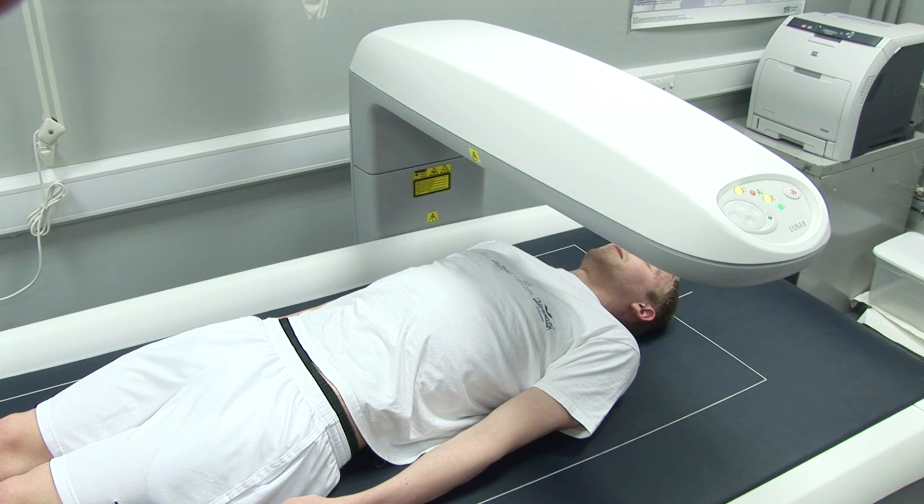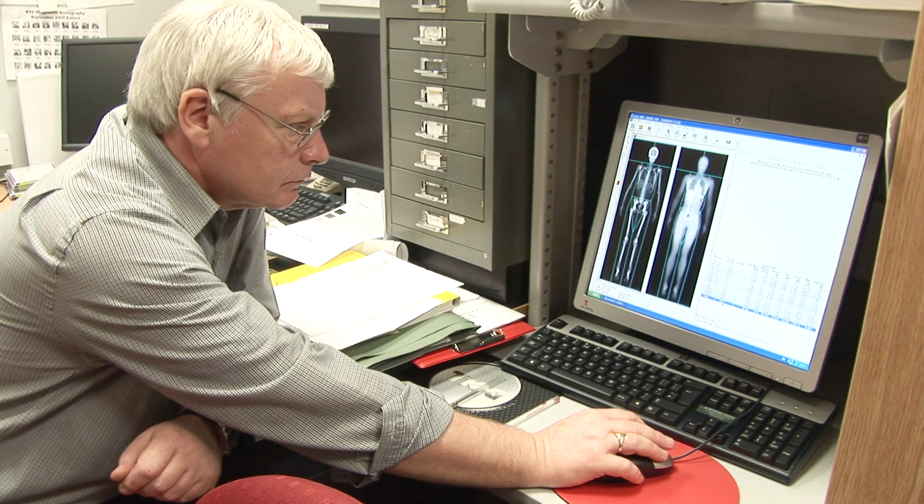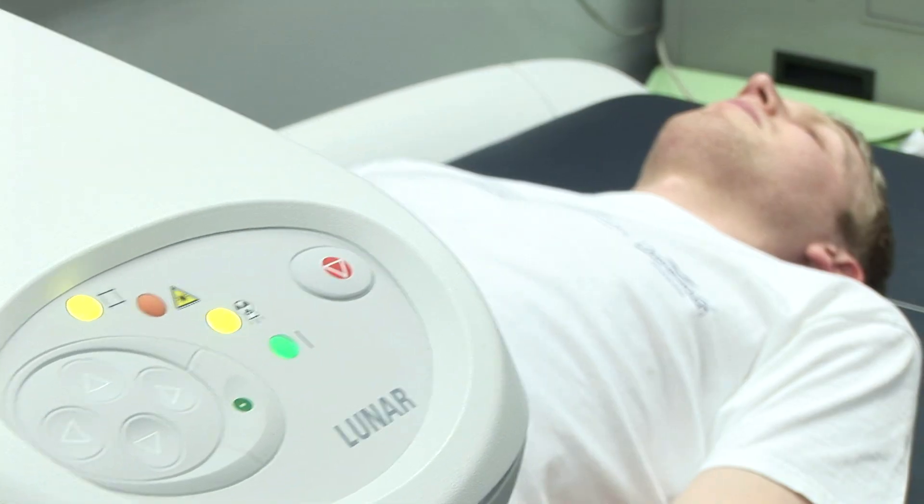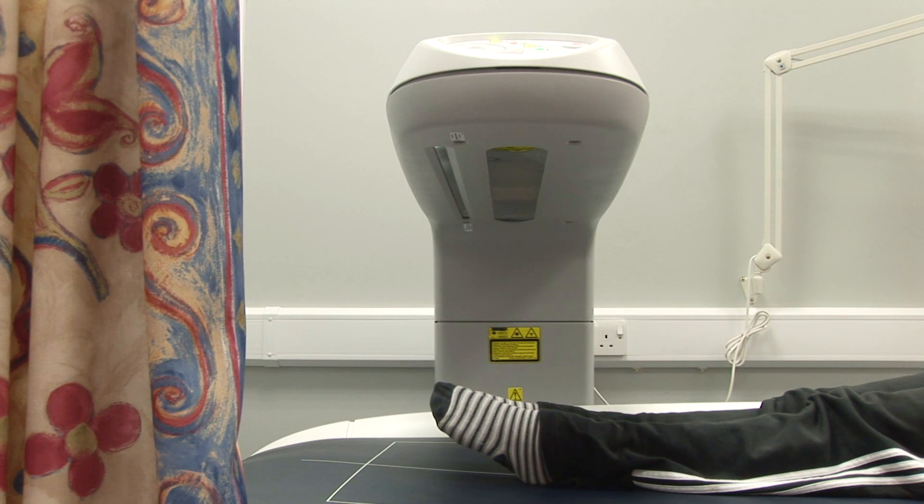We do this here using our GE IDEXA. The GE IDEXA is a pretty remarkable piece of kit. It uses x-rays to measure bone density, bone mineral content, but also fat mass and muscle mass in humans.